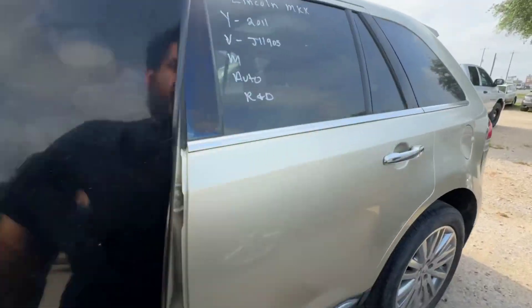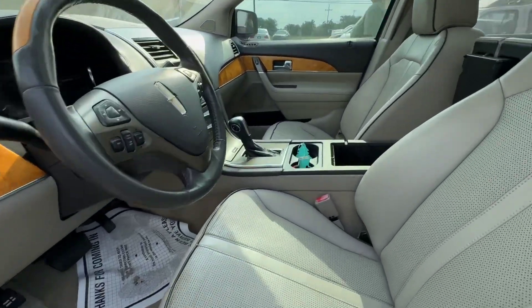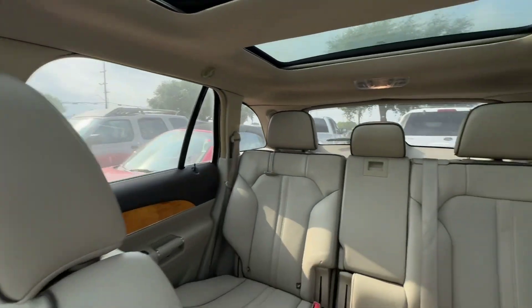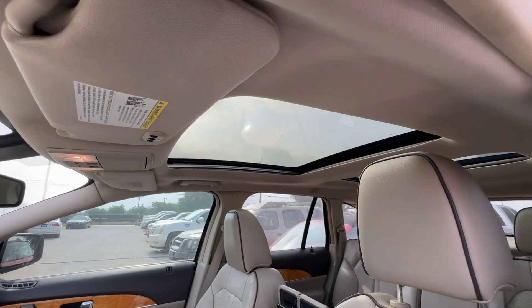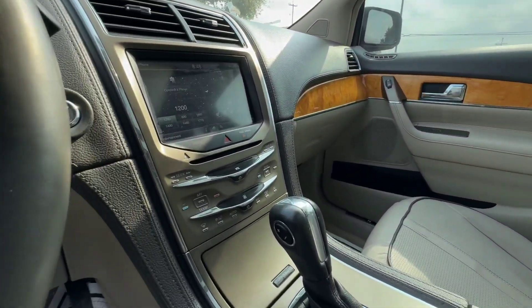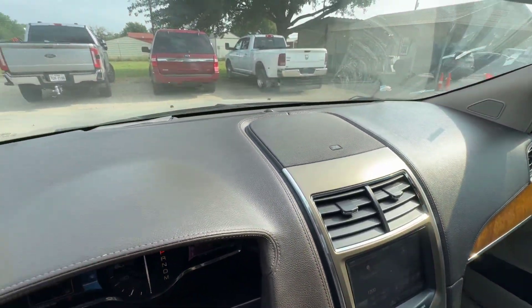On the interior, we have beige seats. You have a headliner — headliner looks good, got a sunroof up there. Dash is clean as well.